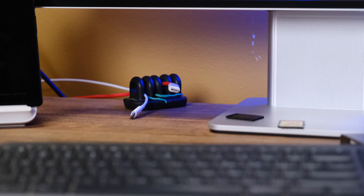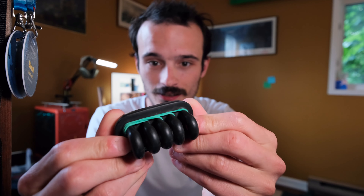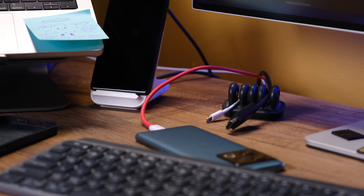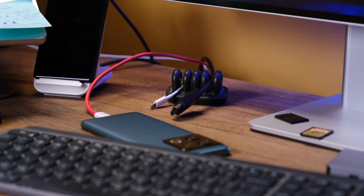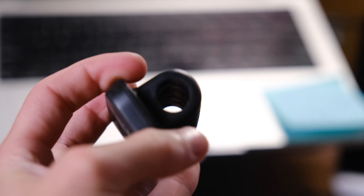I hate cables falling off my desk, so whenever I unplug my displays or my MacBook, there are two dangling cables — that's why I have this quirky cable organizer. It holds a lot of cables but has a nice weight so it doesn't get pulled off the desk. Whenever I unplug my HDMI from my laptop, I can sink it in here and the next day when I plug my laptop back in, the cable will just be waiting there.